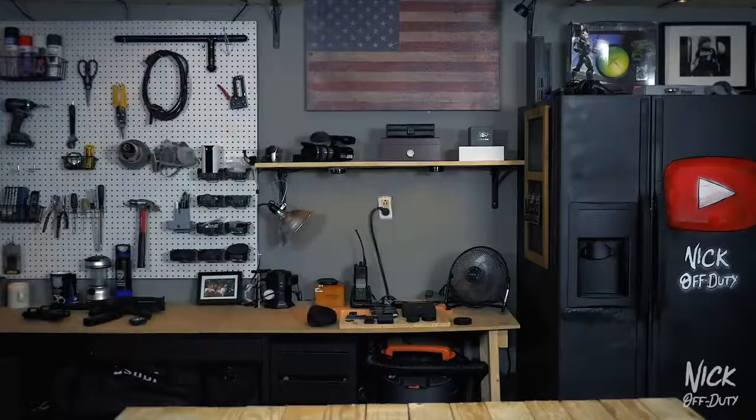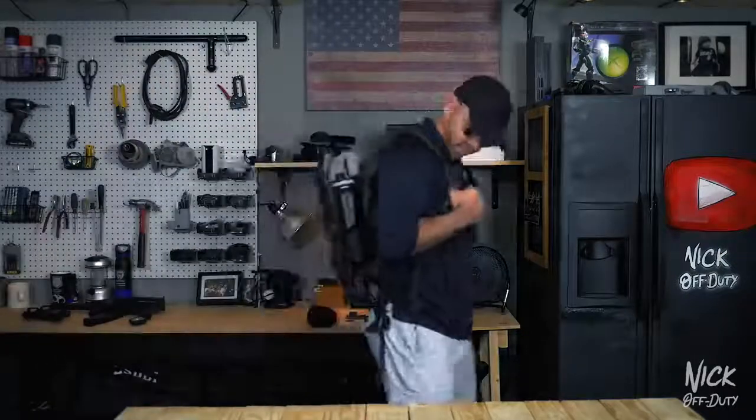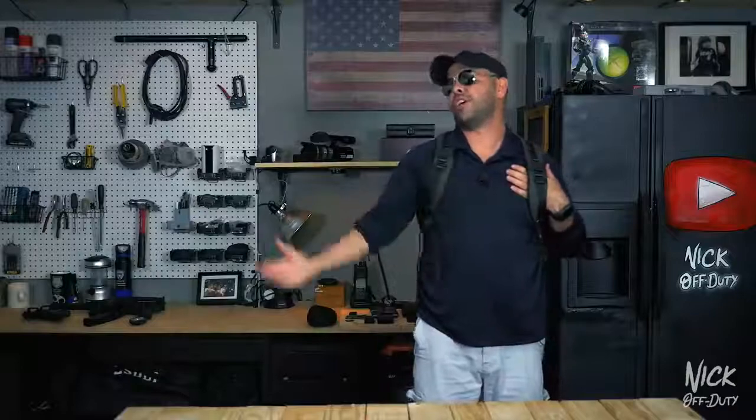The bag is broken. Your laptop's gonna fall out — it broke. Your bag is open, yes. It's broken. I think it's time for a new bag.